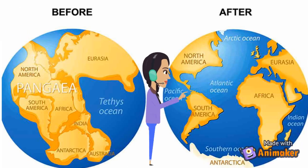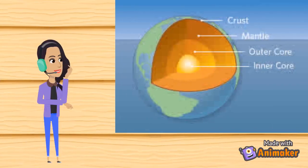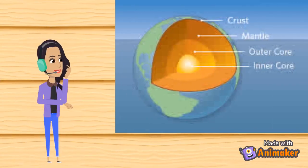Pangaea began to break up. Scientists believe that Pangaea broke apart for the same reason that plates are moving today. Plates? What are they?